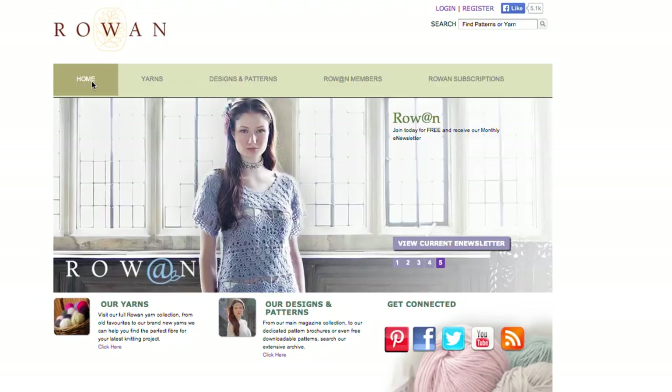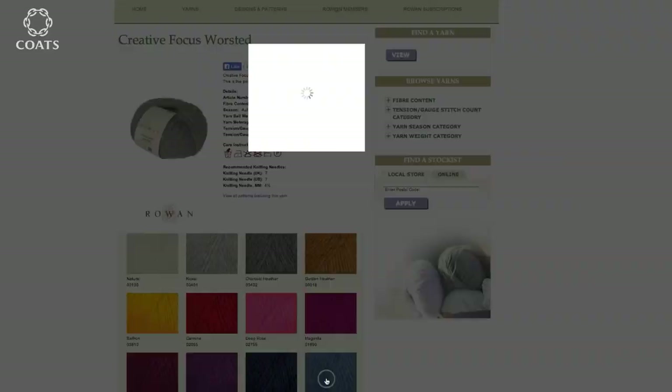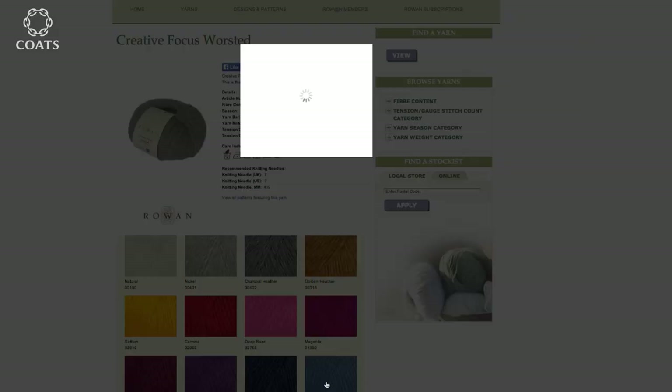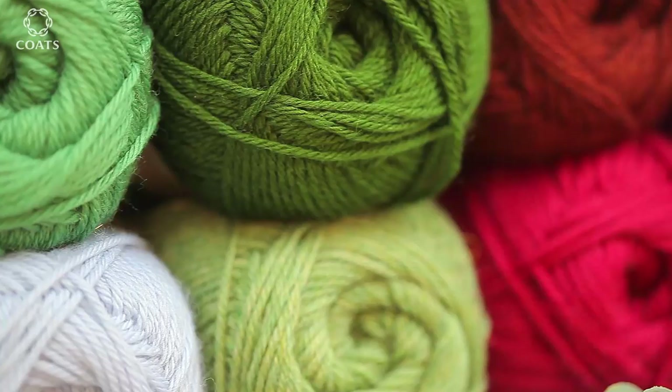Although we have the Creative Focus Alpaca Wool Worsted, the softness comes from the alpaca and some knitters just find it, well, a bit hairy for want of a better word. Pure Wool, as long as it's beautifully soft, gets around that, plus it's machine washable.